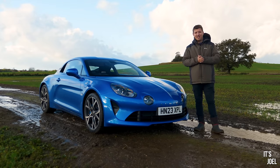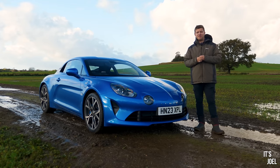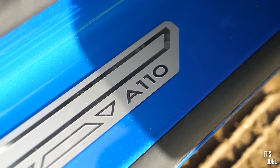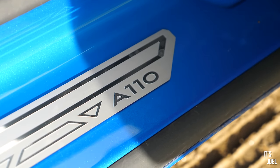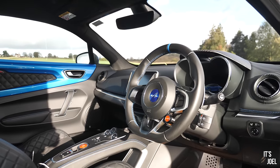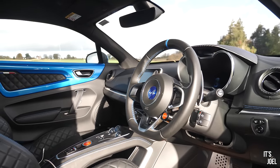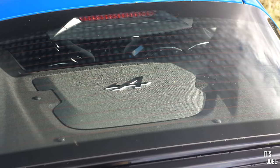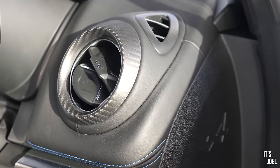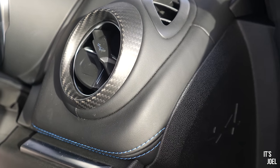We've got the Alpine A110 on this brutally honest review, and this is one I've been really excited for. Immediately, credit where it's due — this thing has character. A lot of the new cars I get to test these days are all very similar, but this thing certainly has its own independence and style, and everything inside has its own quirks as well.